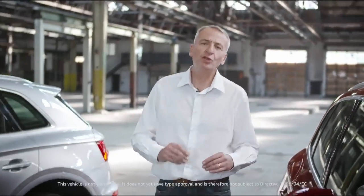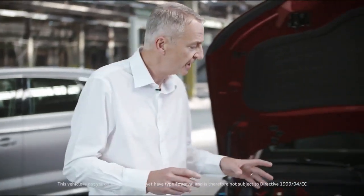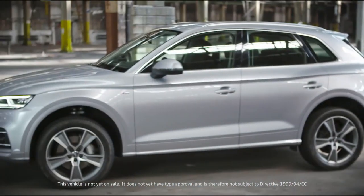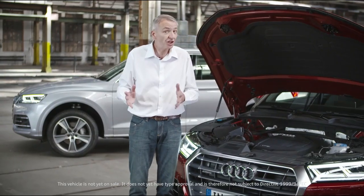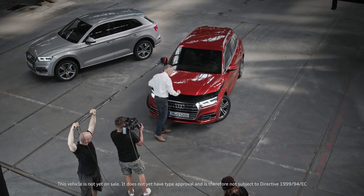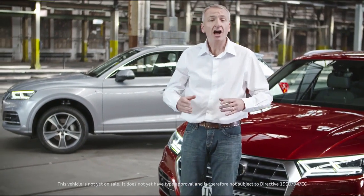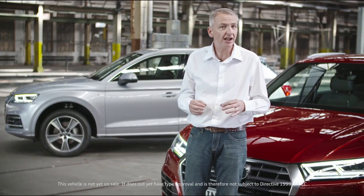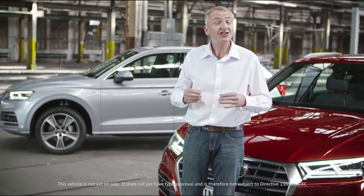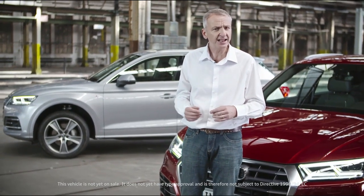The new Q5 comes with a choice of two powerful four-cylinder engines: the 2.0L TFSI and the 2.0L TDI. Not only are they fuel efficient, they also fulfill the latest Euro 6 emission standards. For those who want to go larger, there's the highly efficient 3.0L TDI V6 with 286 horsepower and a barely credible 620Nm of torque from just 1500RPM.